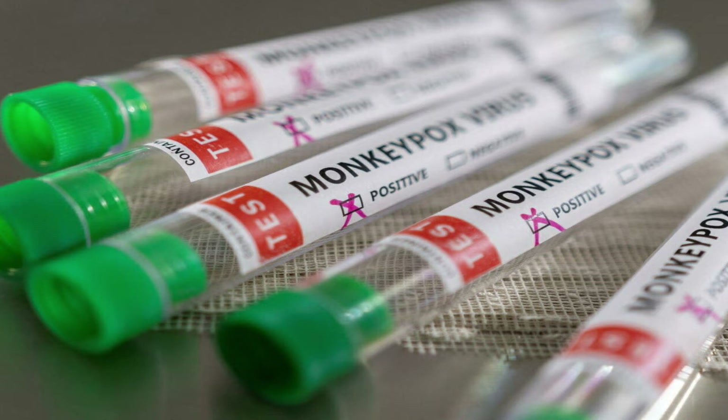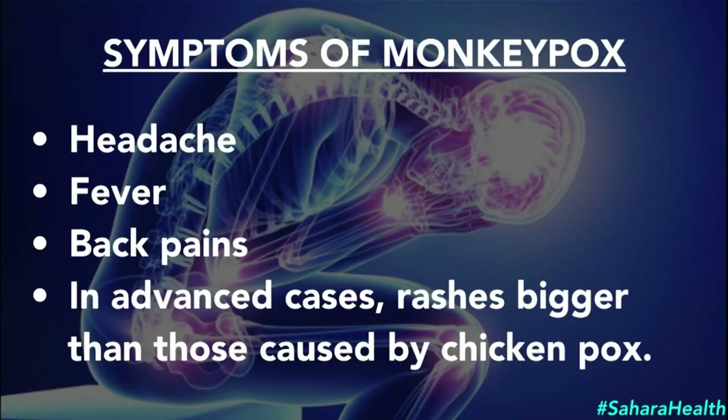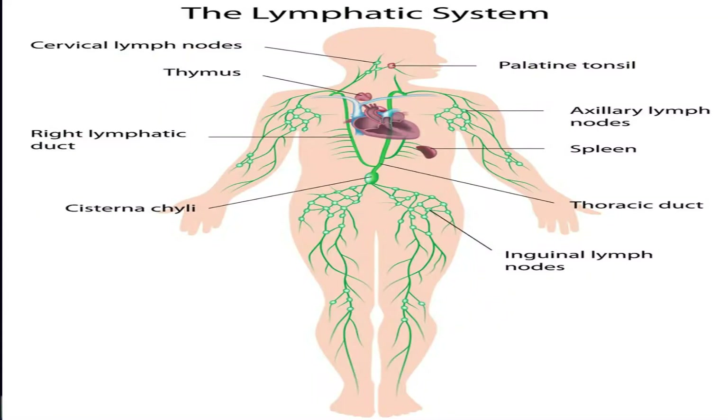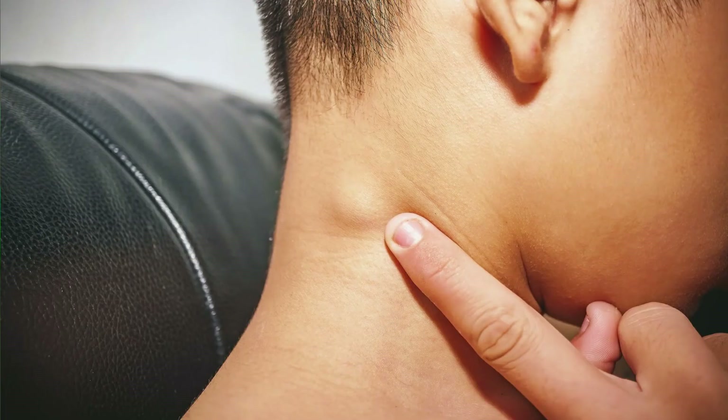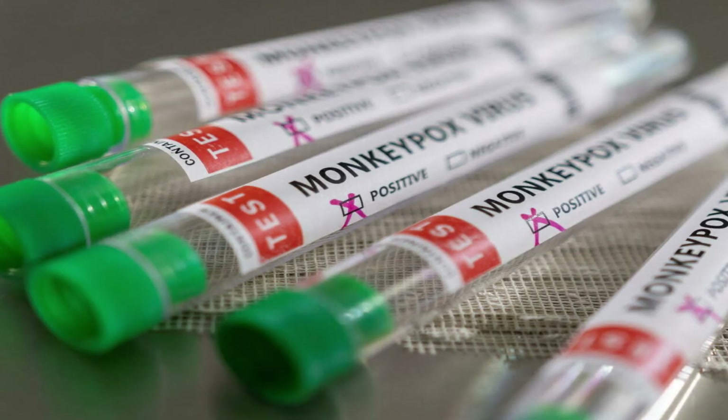In humans, the symptoms of monkeypox are similar to but milder than symptoms of smallpox. Monkeypox begins with a fever, then headache, muscle aches, and exhaustion. The main difference between smallpox and monkeypox is that monkeypox causes lymph nodes to swell — what we call lymphadenopathy — while smallpox does not. In Jamaican terms, those are what we call the waxen canal. You have swollen areas in your neck, groin area, and armpit area.